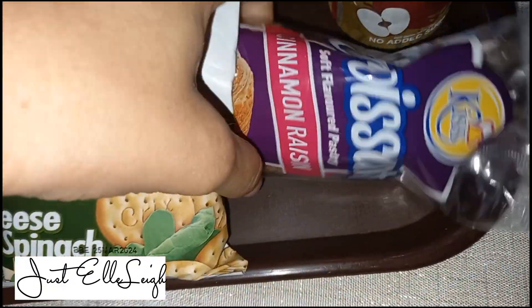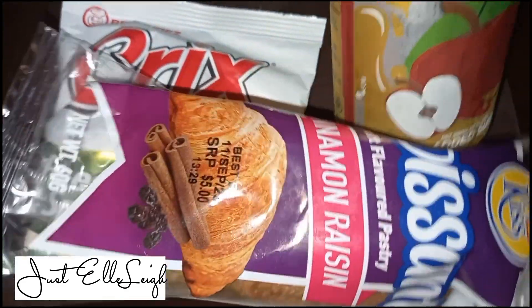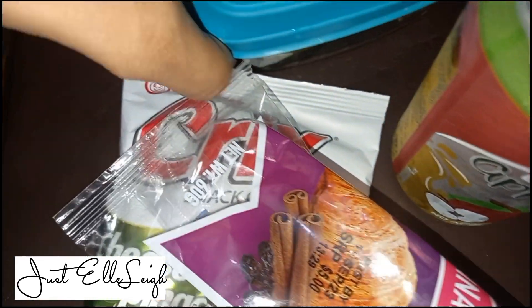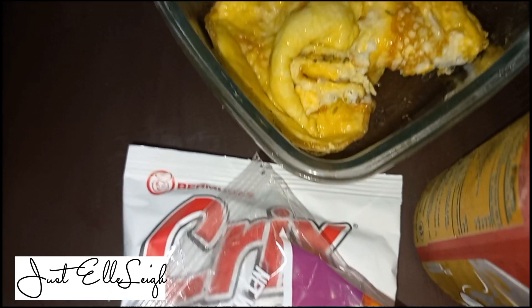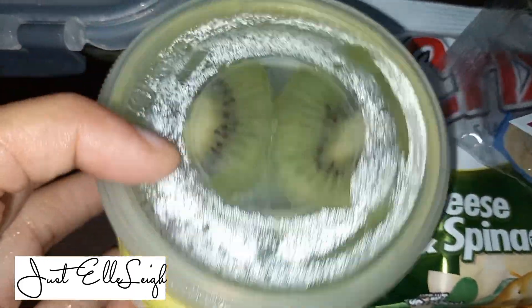The next morning I took everything out of the refrigerator and added my snacks — it was a croissant. I also had these little cookies or biscuits, my apple juice, and in the morning I also prepared eggs.